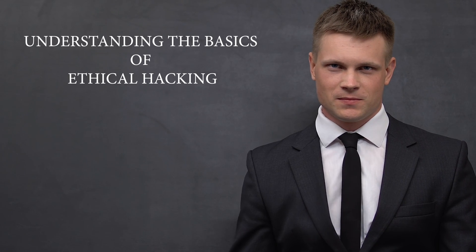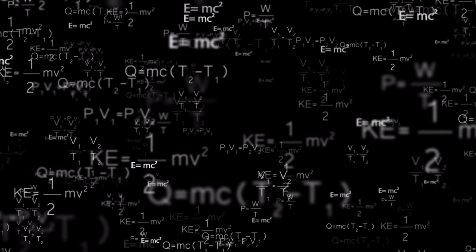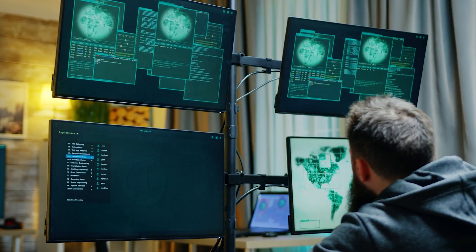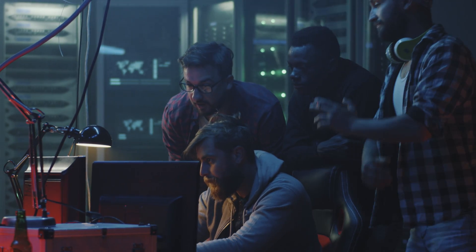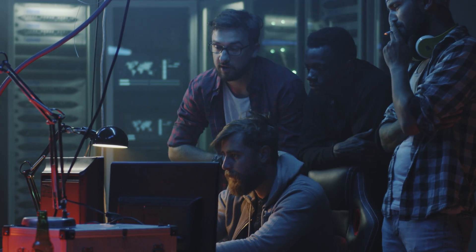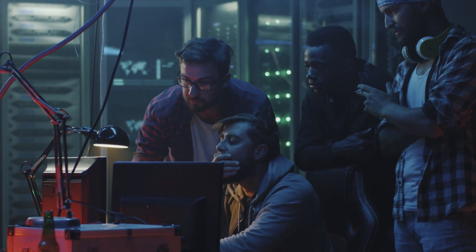Understanding the basics of ethical hacking. Before we dive into the technical aspects of ethical hacking, it's important to understand the basics of what an ethical hacker is and what they do. An ethical hacker, also known as a white hat hacker, is a professional who uses their knowledge of hacking techniques to identify vulnerabilities in a computer system or network. They then use this information to help the organization improve their security measures. The main goal of an ethical hacker is to protect the organization from malicious attacks by identifying and fixing vulnerabilities before they can be exploited by malicious actors.